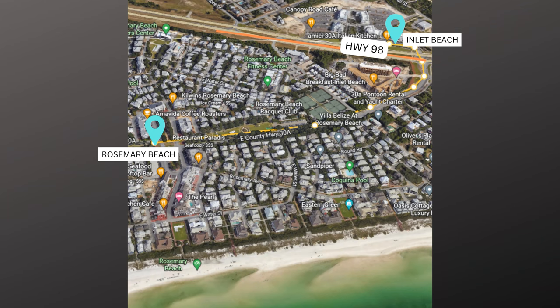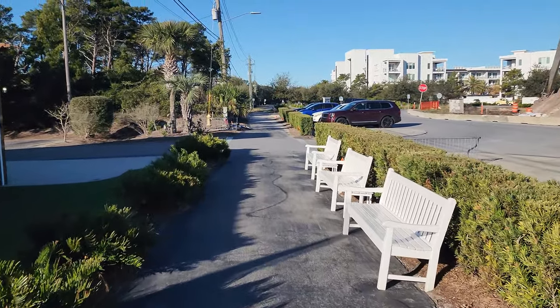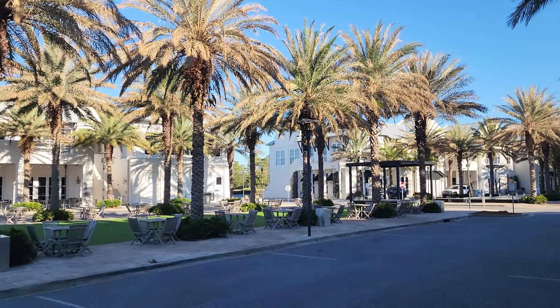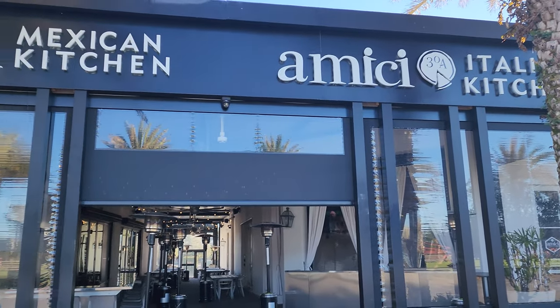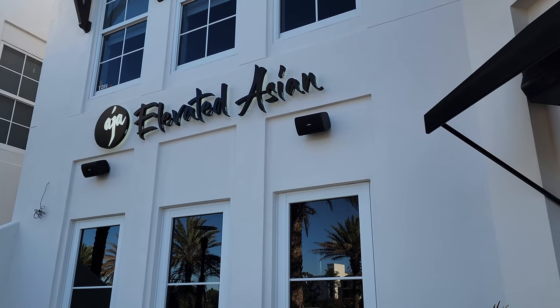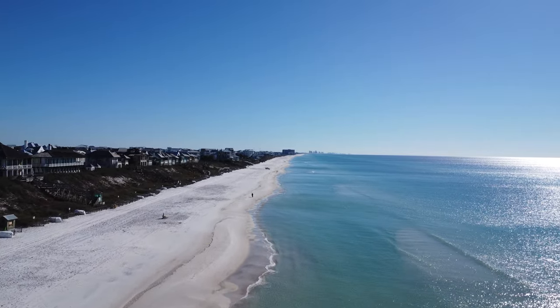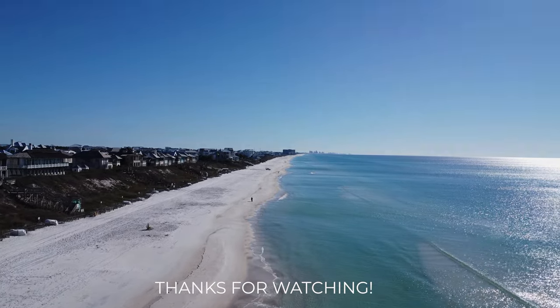On the other side is Inlet Beach, which is a little bit further away, but you could still bike. They have a bike path that they're improving — they're actually making it go across 98, so you'll get access to a lot more restaurants and shops as well. And that will do it for my tour today of Rosemary Beach. I hope that you guys enjoyed and I will see you soon.